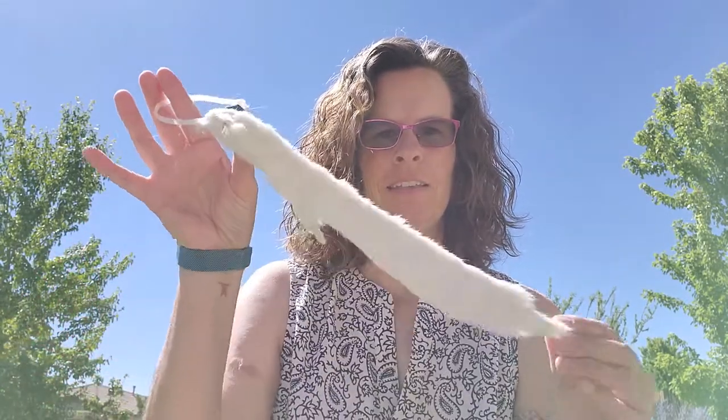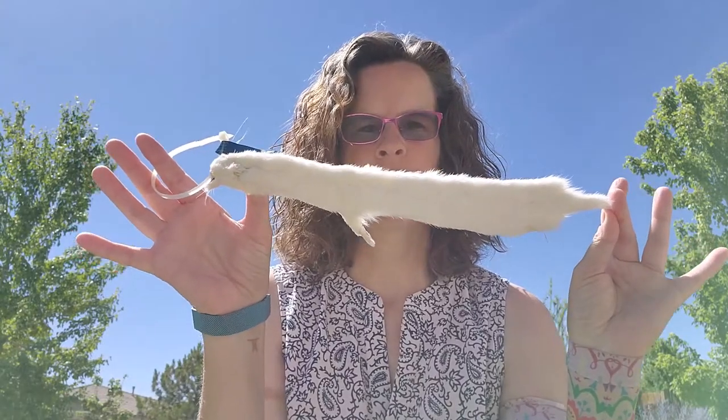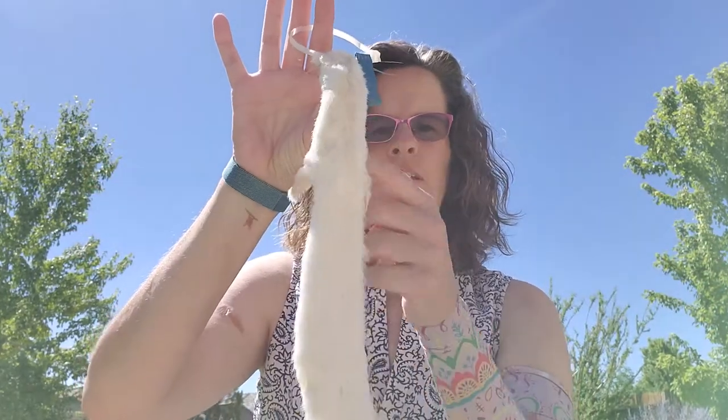Good morning friends! It's Darcy with River Wranglers with today's Watershed Adventure. Today we're going to be talking about this tiny little critter. You can probably tell it's part of the weasel family — this is a stoat, or an ermine.